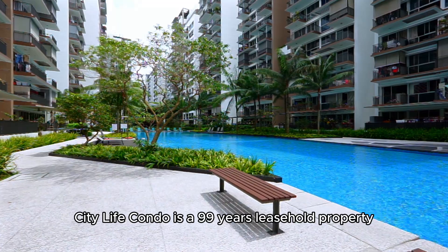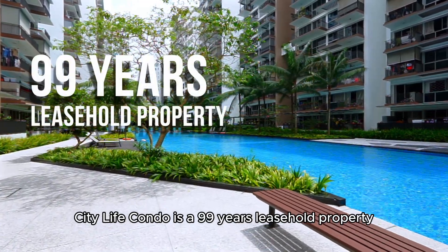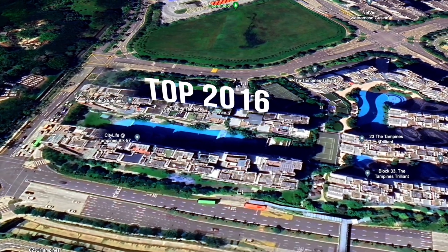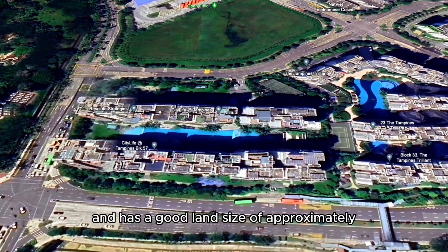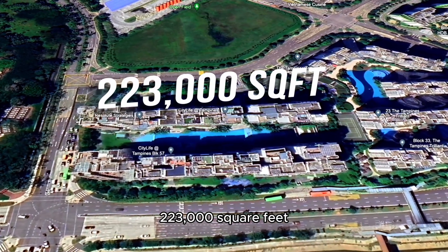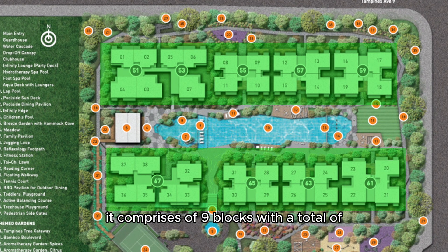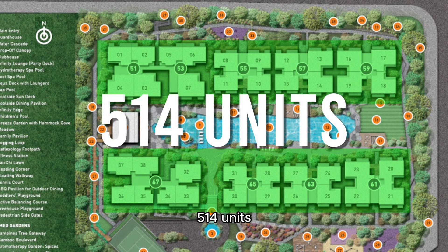City Life Condo is a 99-year leasehold property located at Tampines Central. It's TOP in 2016 and has a good land size of approximately 223,000 square feet. It comprises of 9 blocks with a total of 514 units.